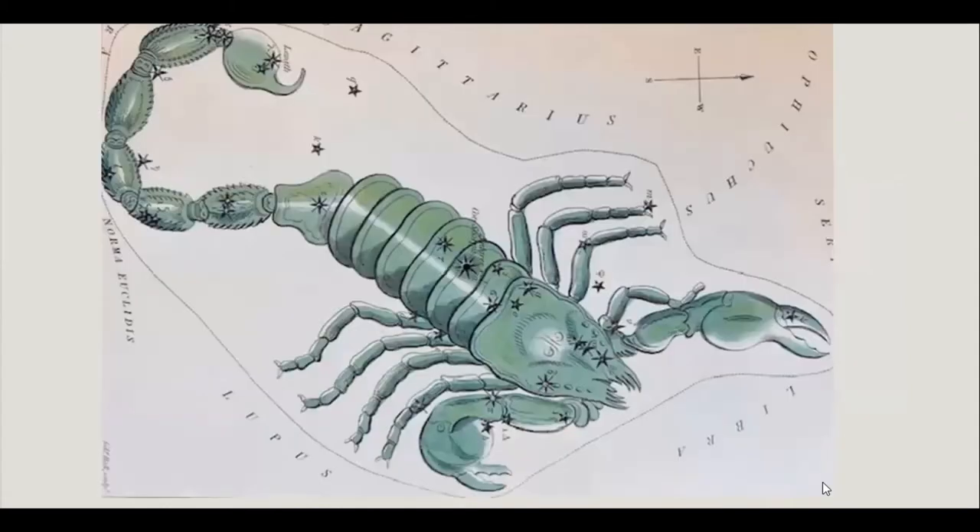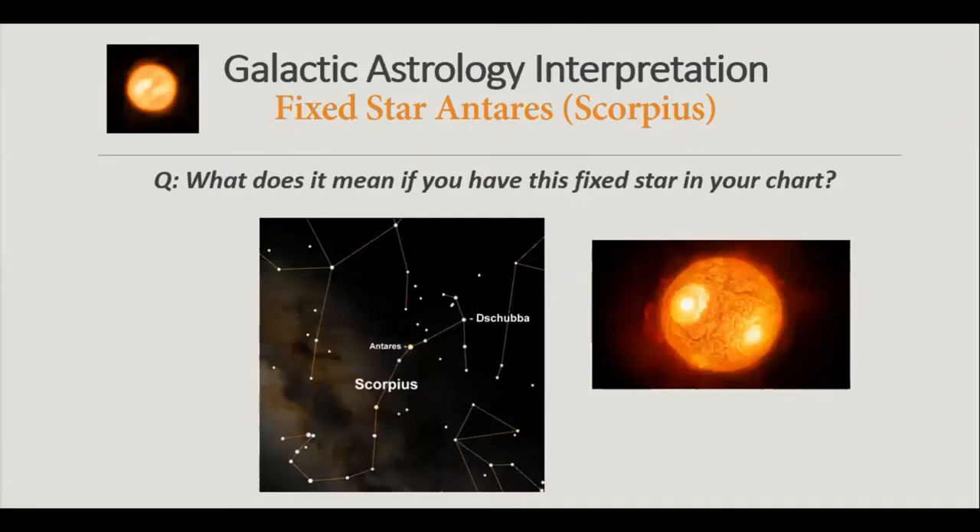Here's an image of the scorpion constellation. When you look at the placement, next to Scorpius is Sagittarius, and Ophiuchus comes in on the side with Libra and Lupus — other constellations that sit around Scorpius. The heart of the scorpion is where Antares sits.